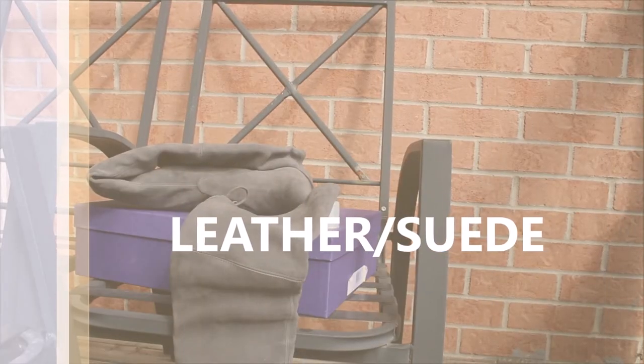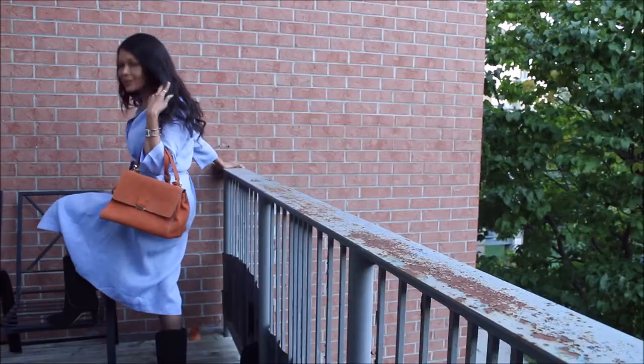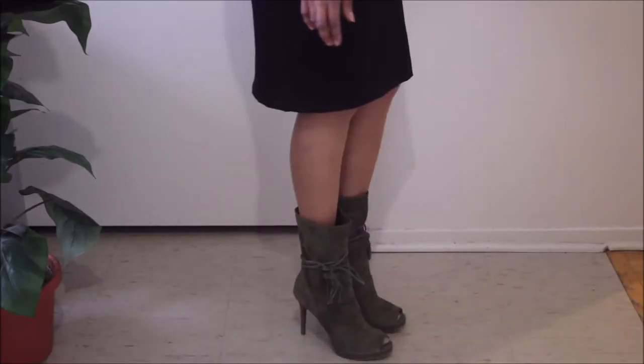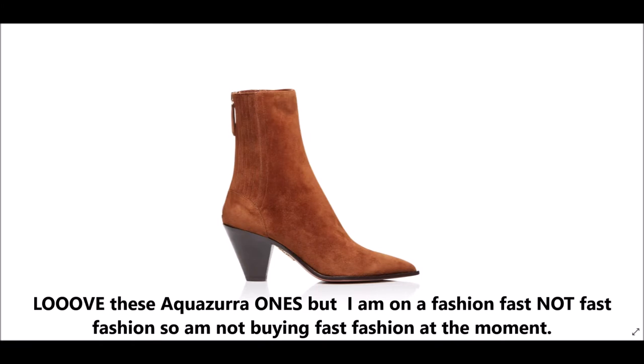Today we'll be focusing on leather. As you guys know, I have tons of leather items in my closet — bags, boots. And you know I love my boots. I could wear boots all year round. And over the years, I've invested a lot in many boots of different sizes, shapes, and colors.